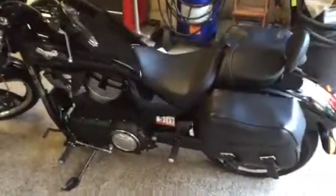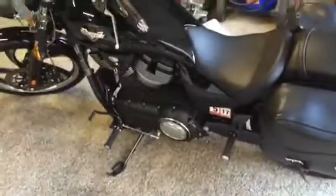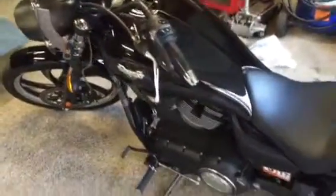2015 Victory Vegas. I've had this bike now — I bought it in May 2017, so I've got a few months on it. I added saddlebags that I bought used off eBay and got a really smoking deal.